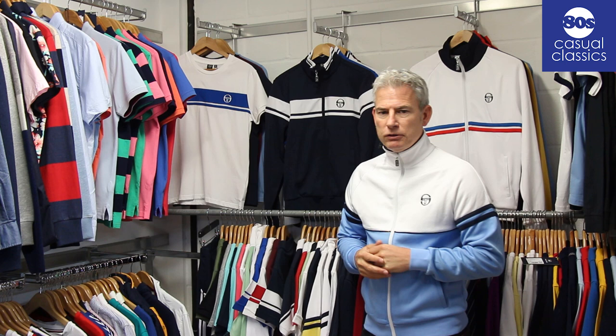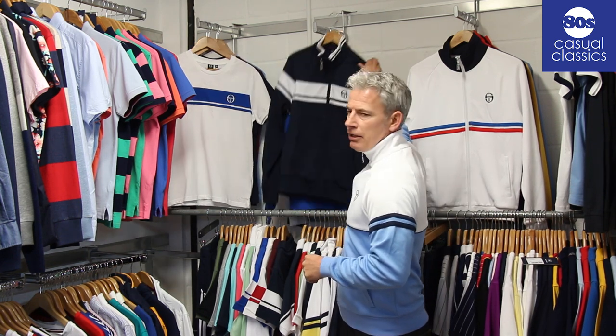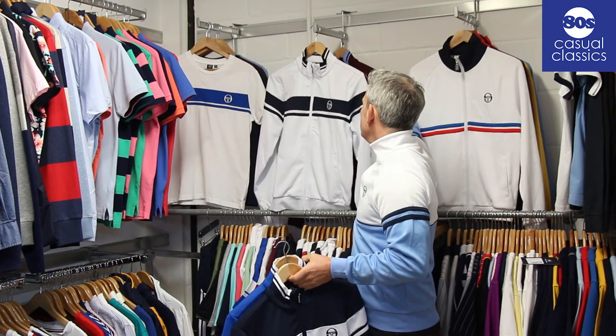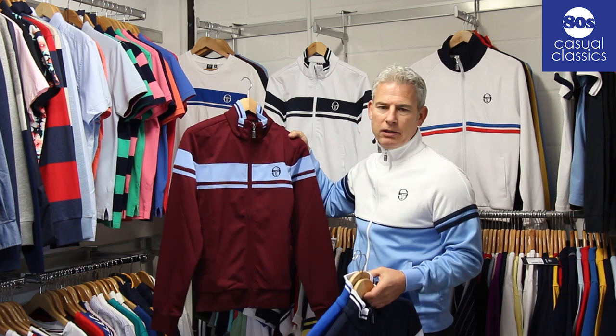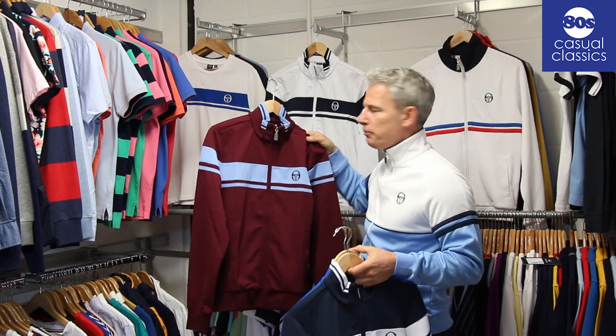We'll go through some track tops. We've got the Masters back in and the Masters come in the four classic colours: navy white, royal white, white navy, and then a little claret and sky which resembles a few teams but a lot of our collectors like that as well. That's probably going to sell out pretty quick because it's proving popular.